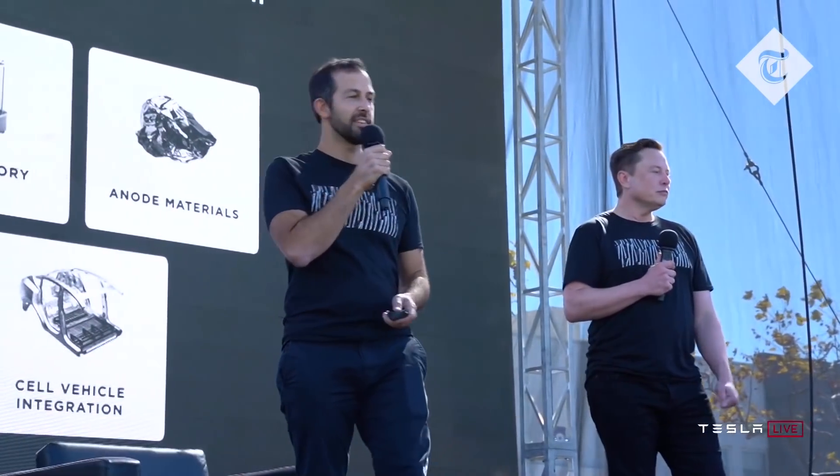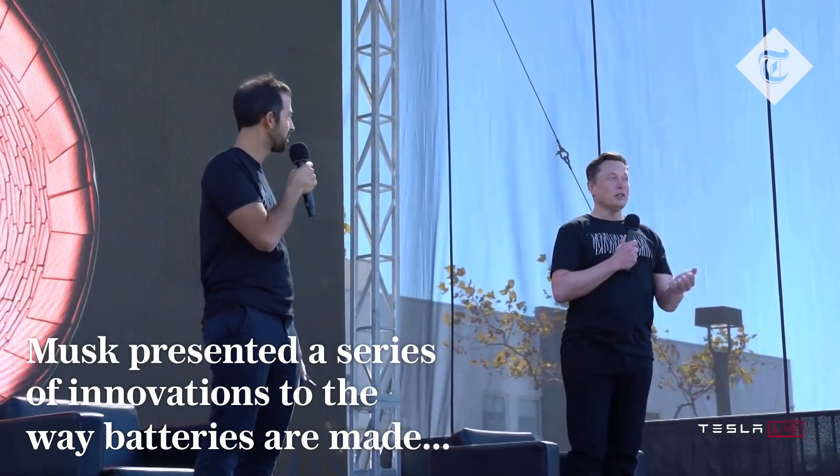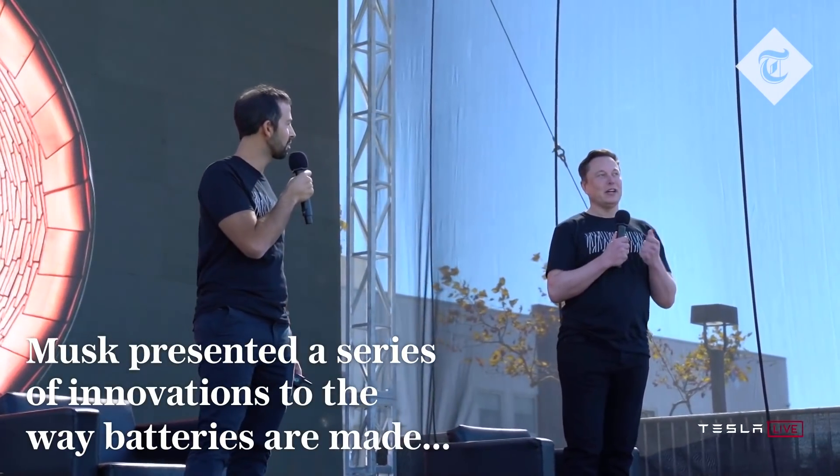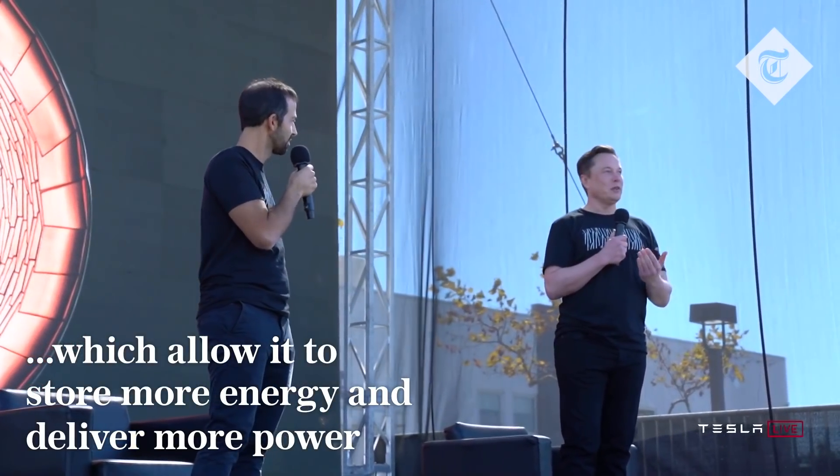We have a plan to halve the cost per kilowatt hour. This is a big deal. So even though the cell is bigger, it actually has more power. The power-to-weight ratio is actually better than the smaller cell with halves.